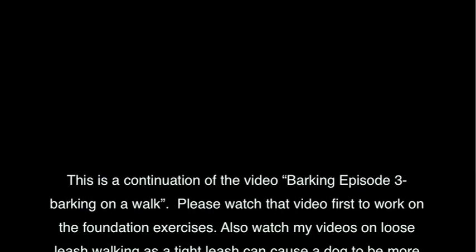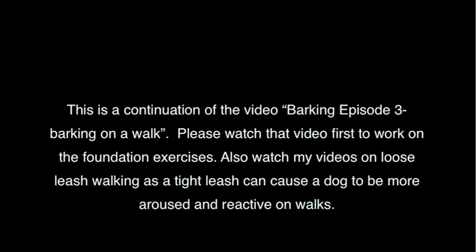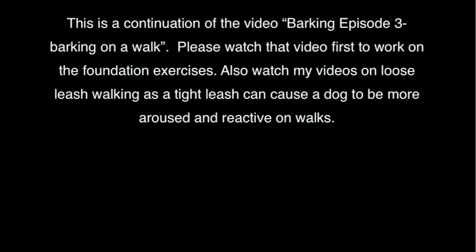This is a continuation of the video Barking, episode 3: Barking on a Walk. Please watch that video first to work on the foundation exercises. Also watch my videos on loose leash walking, as a tight leash can cause a dog to be more aroused and reactive on walks.